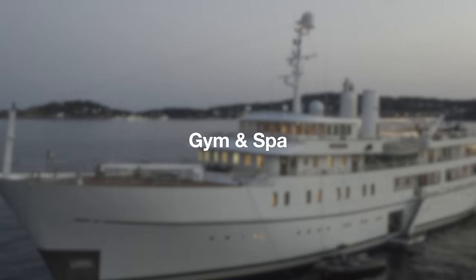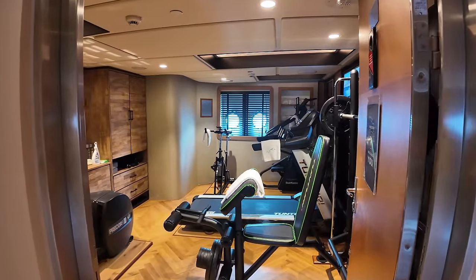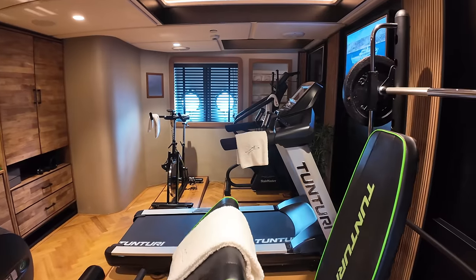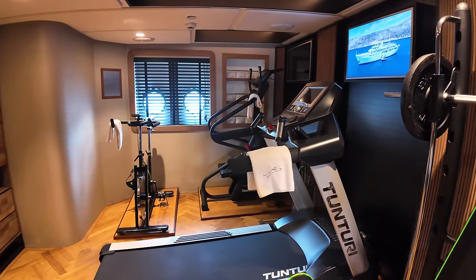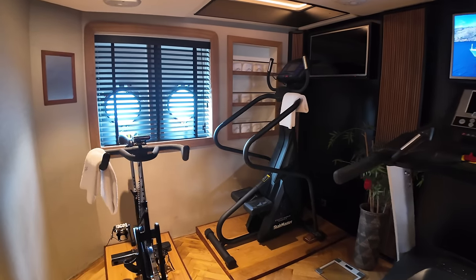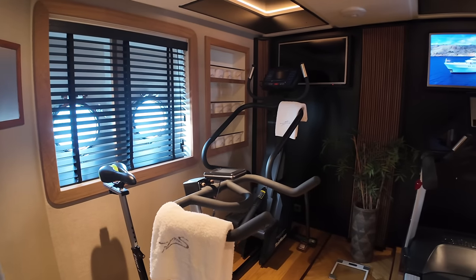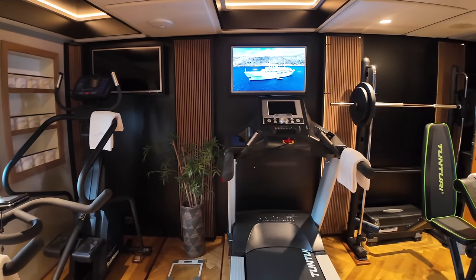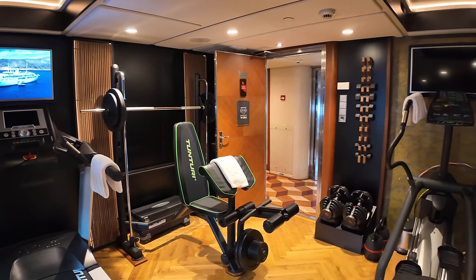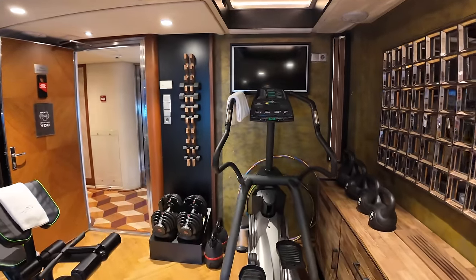Next, let's take a look at the gym, conveniently located to offer guests a private space for their workouts. The gym is fully equipped with modern fitness machines, including treadmills, exercise bikes and weights, ensuring you can maintain your fitness routine while on board. The space is thoughtfully designed with inspiring views through the porthole windows, enhancing your workout experience with the scenic surroundings. Whether you are a fitness enthusiast or just looking to stay active, this gym provides everything you need for a comprehensive workout.